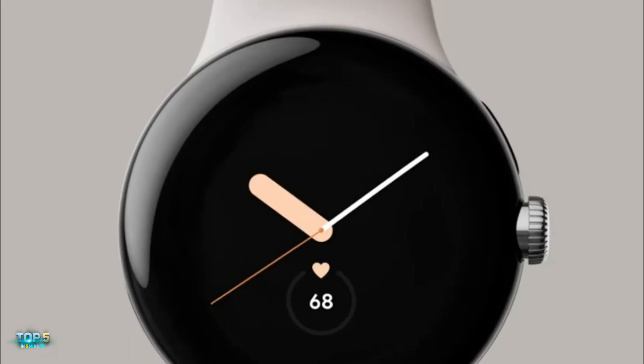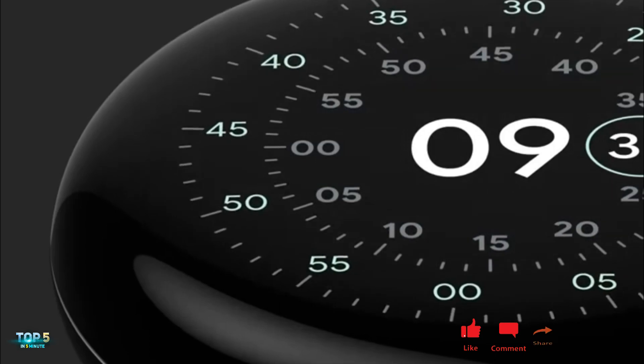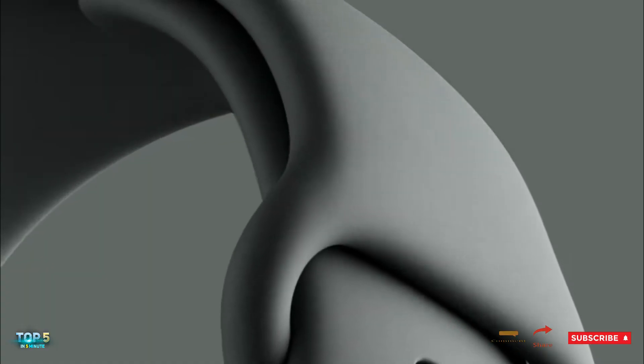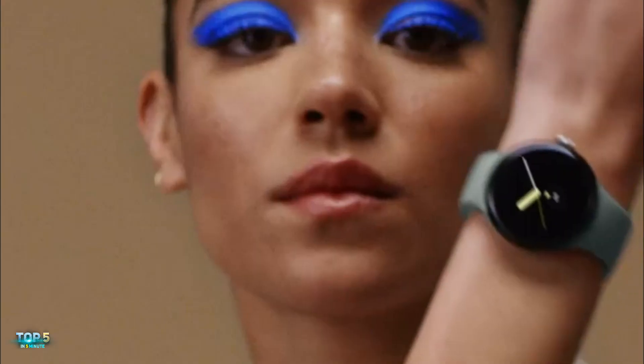The Google Pixel Watch is the first Android smartwatch to include integrated Fitbit features, with health features including heart rate monitoring, workout tracking, sleep tracking, and more. Google advised that fall detection will be available in 2023. The watch comes with a free 6-month subscription to Fitbit Premium and 3 months of YouTube Premium, and comes in black, silver, and gold.